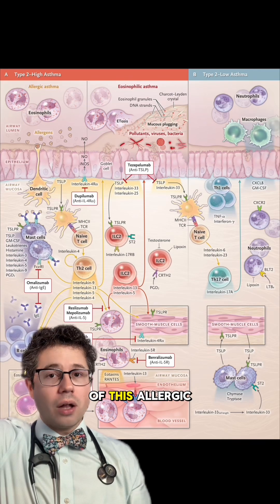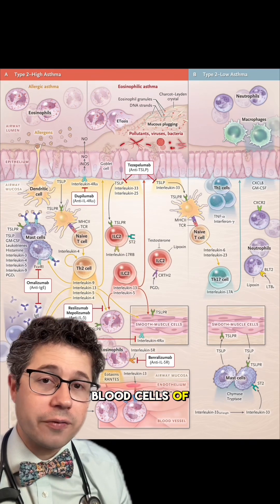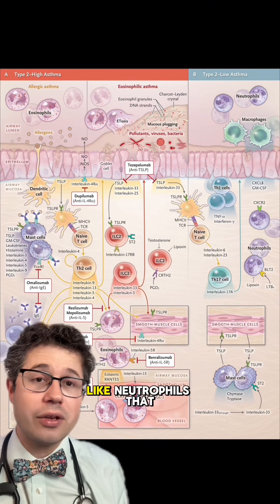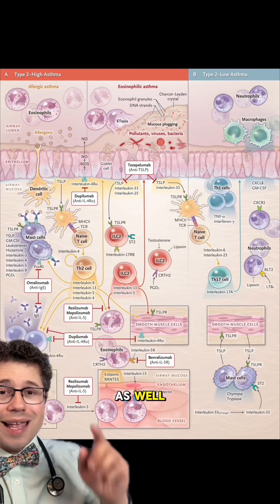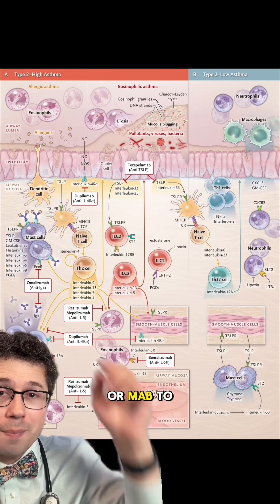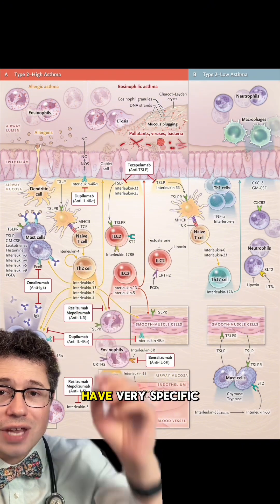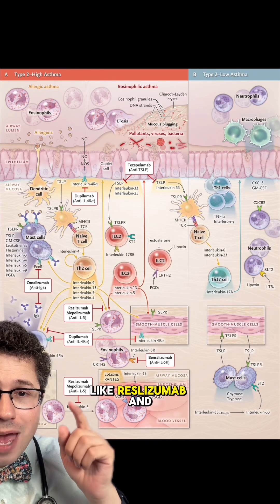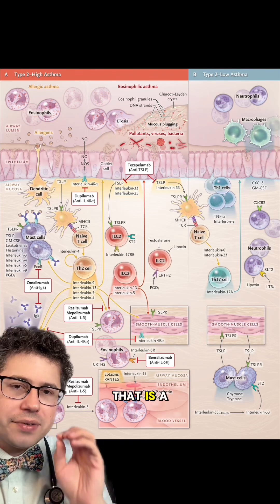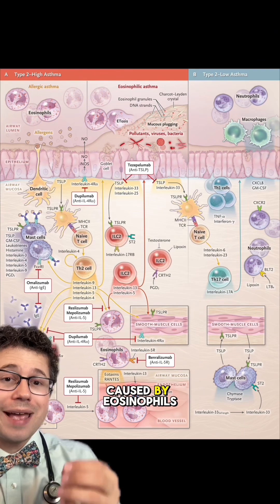There are different pathways where these immune cells can become active that we can target — whether it's the allergic asthma pathway where IgE antibodies are involved, or white blood cells called eosinophils that can cause inflammation, or even neutrophils. In these red boxes, you can see different medication names — they all end in -mab, shorthand for monoclonal antibody. These medications have very specific targets: reslizumab and mepolizumab both target interleukin-5, or IL-5, a signaling molecule between white blood cells that promotes eosinophil-driven inflammation.